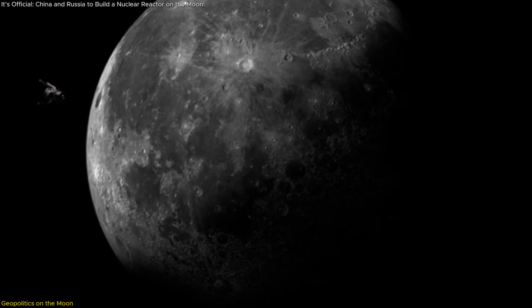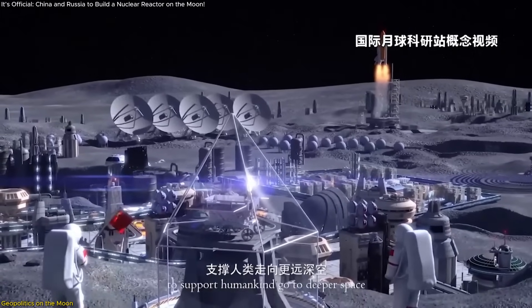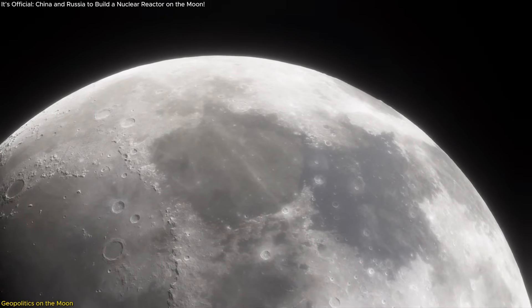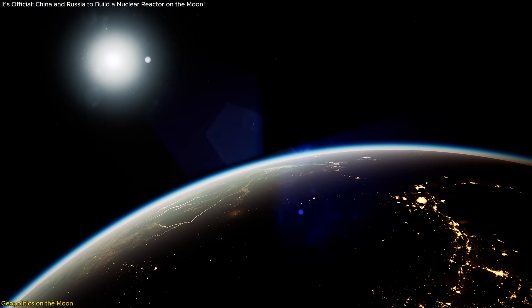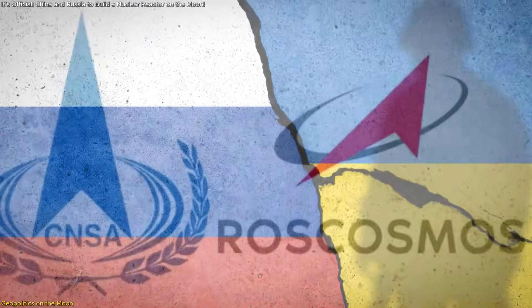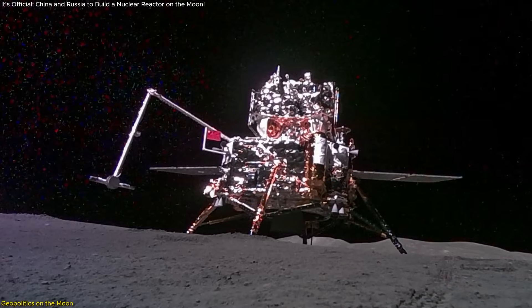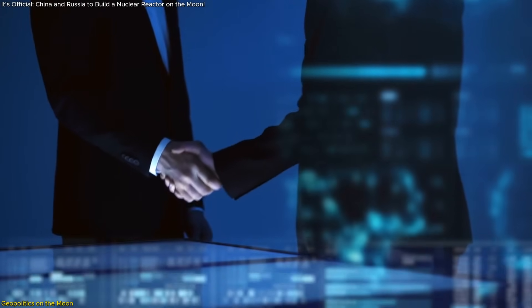Beneath the engineering feats and scientific milestones, the ILRS project reveals a deeper, more strategic undercurrent: geopolitical realignment in space. The moon isn't just a scientific frontier — it's becoming a platform for influence, and China and Russia are positioning themselves to lead an alternative space order. Their partnership didn't appear overnight. Tensions with the West, particularly after Russia's invasion of Ukraine, accelerated a shift that brought Roscosmos and CNSA closer. With Russia locked out of many Western technological partnerships due to sanctions, and China rapidly advancing in space tech, their alliance became a necessity — and now, a calculated opportunity.